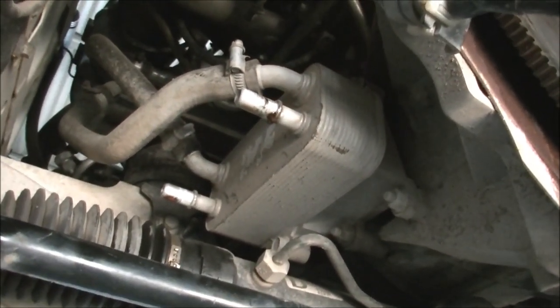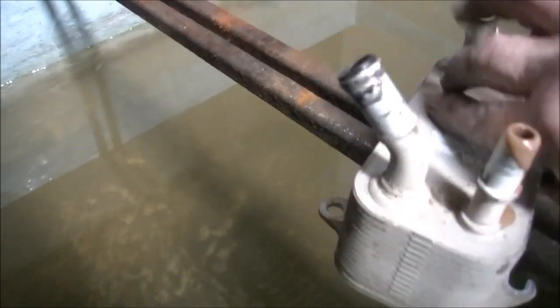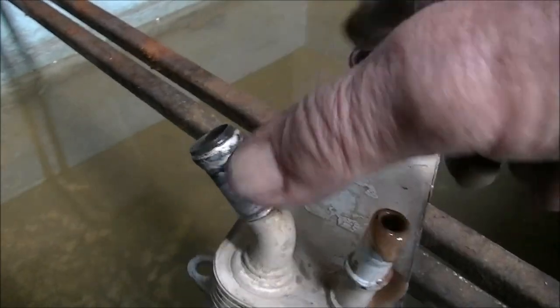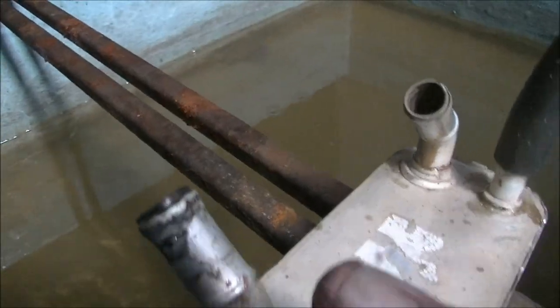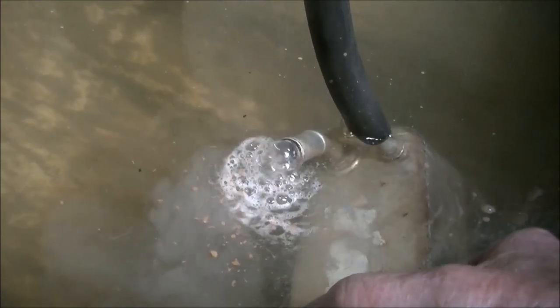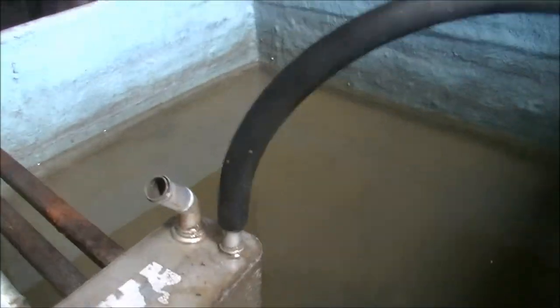What happens is they fail inside the cooler, and we can confirm that quite easily. I'm in a dunk tank — I've put a bit of air through this cooler on the oil side. We should see bubbles coming out, and there you go, look — it's clear as day.